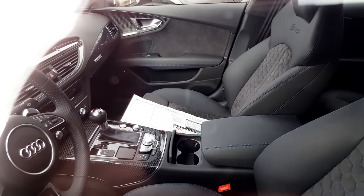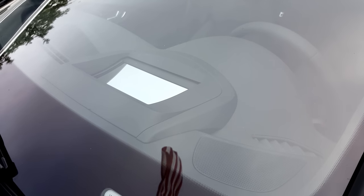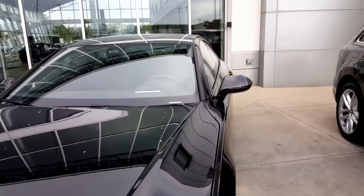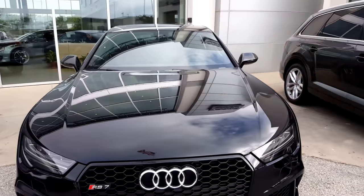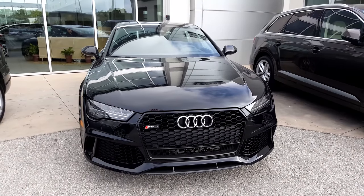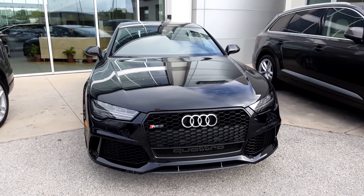605 horsepower, 516 foot-pounds of torque with the 553 foot-pound overboost. This thing is insanely fast and insanely cool. It's really, really cool. The RS7 was already incredible — this takes it to the next level.